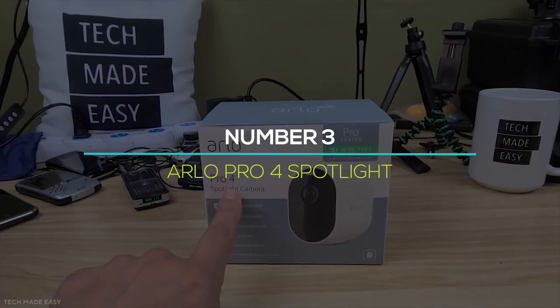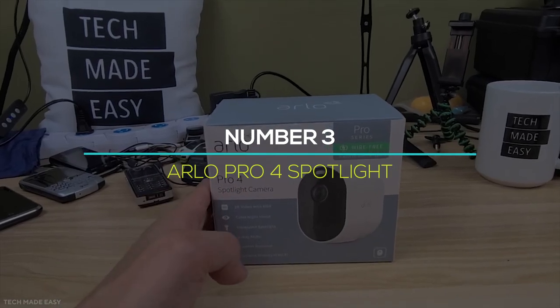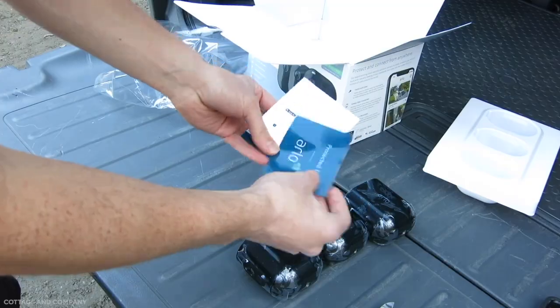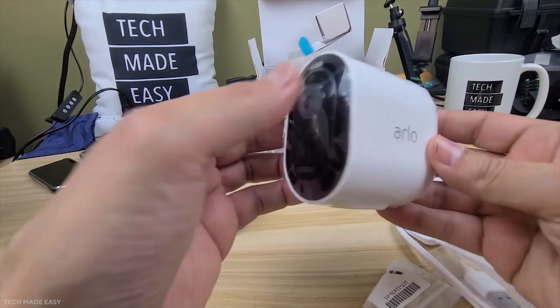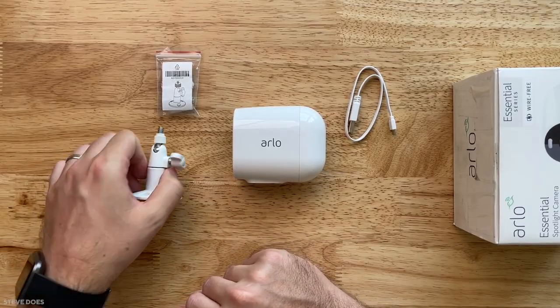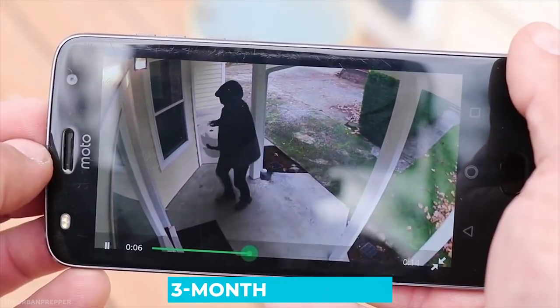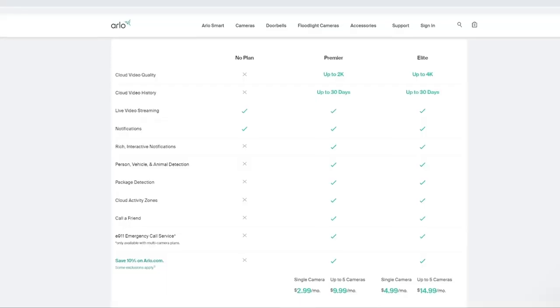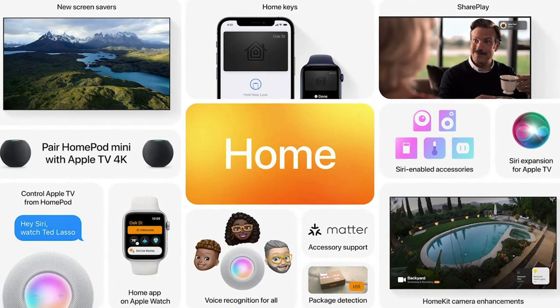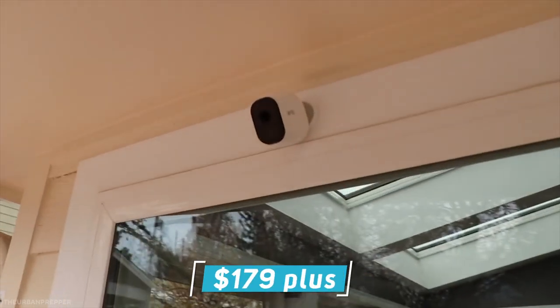Number 3: Arlo Pro 4 Spotlight. The Arlo Pro 4 Spotlight is essentially a cheaper version of the company's Ultra 2 Spotlight, with a few key differences. It shoots in 2K rather than 4K and doesn't have the same field of vision. You get a three-month free trial of Arlo Smart, the company's cloud storage service, instead of a full year. It also doesn't work with Apple's HomeKit yet. It costs $179 plus.